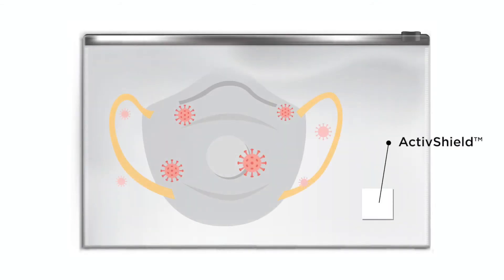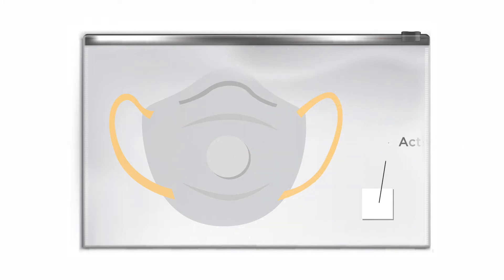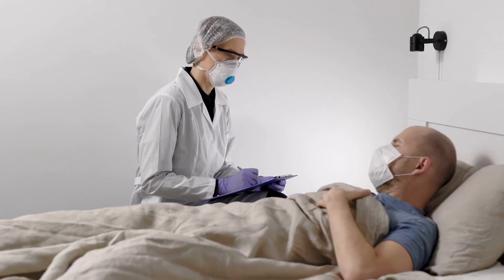Aftar's ActiveShield allows for a simple, safe, and convenient way to deliver chlorine dioxide in a controlled release fashion to help disinfect personal protective equipment and rooms utilized by medical professionals.